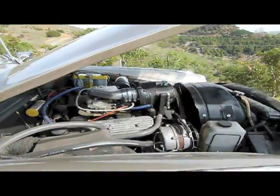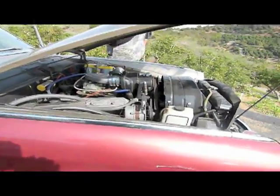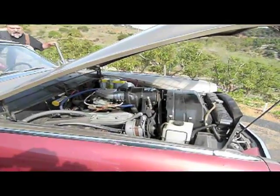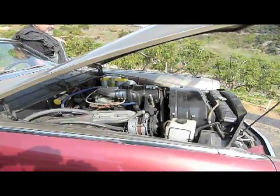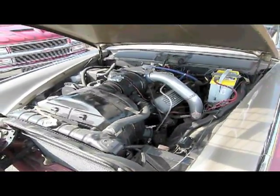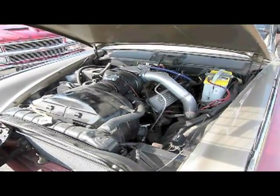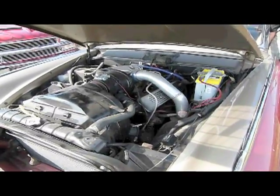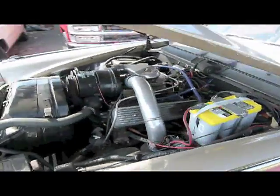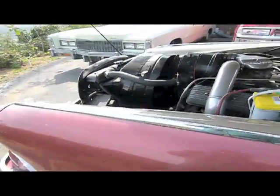Let me start it up for you. This is one that I can throw a nice paint job on it, and take it to any show, and take home a prize. Let me start it up for you. Man, that's tight. Sounds good.